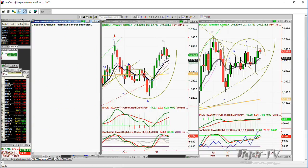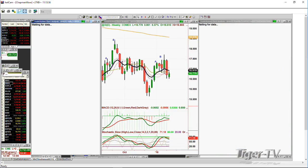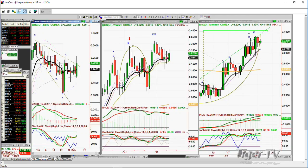Silver is the same thing — down, now up 0.06 at 16.77. It doesn't really look all that good. High-grade copper is up 0.04 — it's in a trading range. I discussed that on Friday.